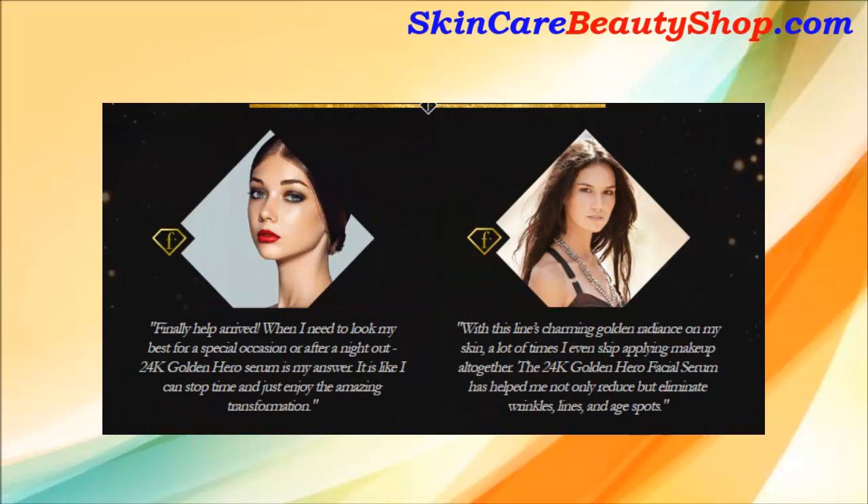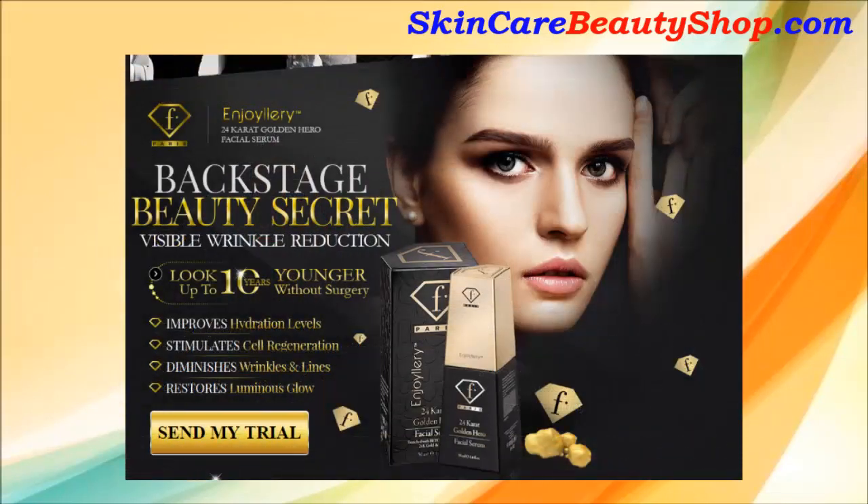Real people with real results. With this line's charming golden radiance on my skin, a lot of times I even skip applying makeup altogether. The 24K Golden Hero Facial Serum has helped me not only reduce but eliminate wrinkles, lines, and age spots. — Jacqueline F., New York. The 24K Gold Flakes made in Germany will caress your skin, enticing brilliant radiance and age-defying virtues.